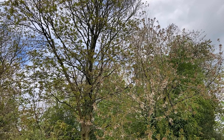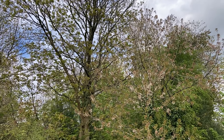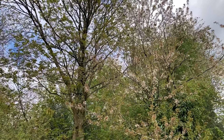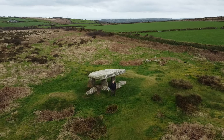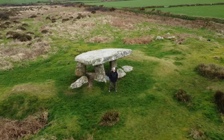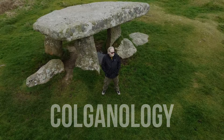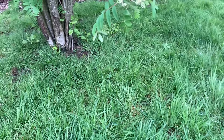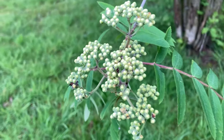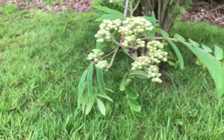I wonder why Chiff Chaffs are called Chiff Chaffs. We've got very early berries on the rowan tree. They'll be big and plump and red later on in the year, keep the birds very happy. And me — great addition to homemade jams.